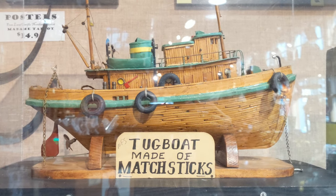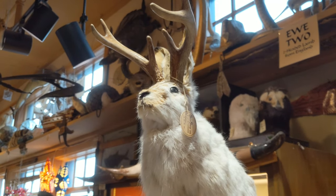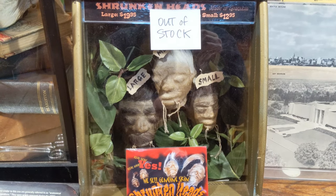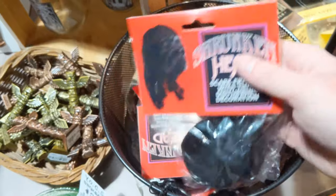Almost missed the tugboat made out of matchsticks and just spotted a jackalope. Unfortunately the shrunken heads made out of goat skin seem to be out of stock, but you can still scare your friends with this disturbing creation — a rubber shrunken head.